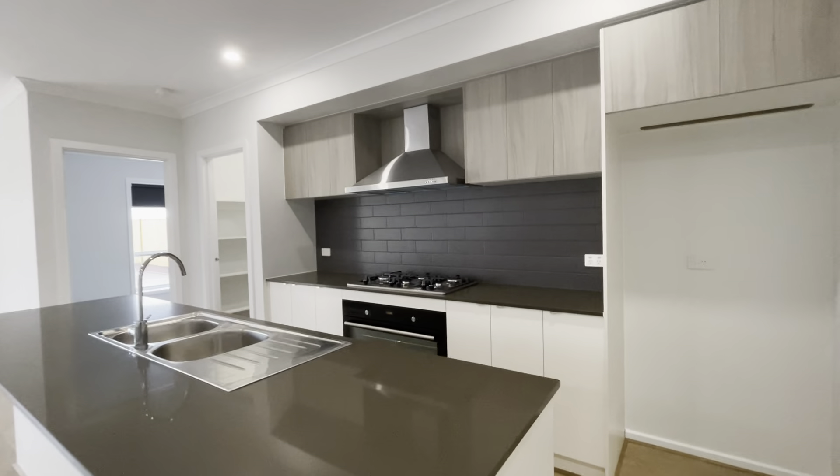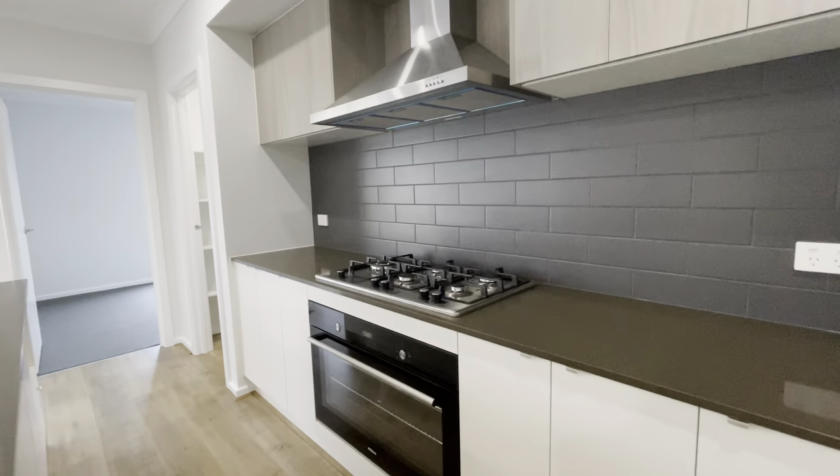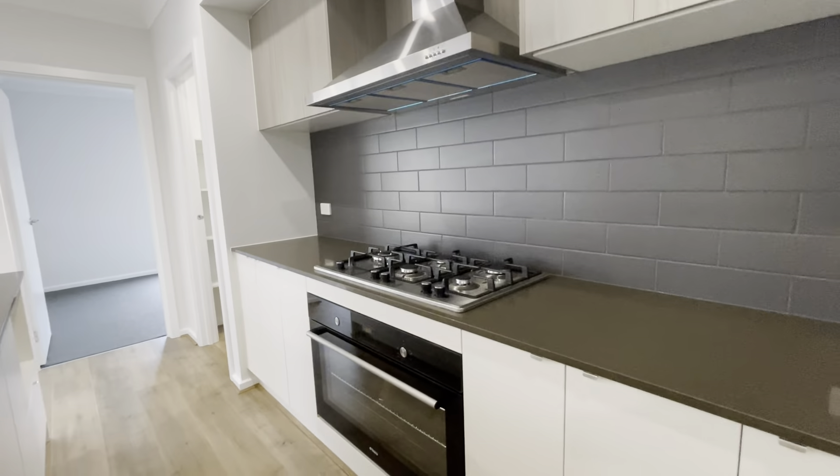Island bench, 900mm appliances, oven and range hood, and dishwasher. Aircon.